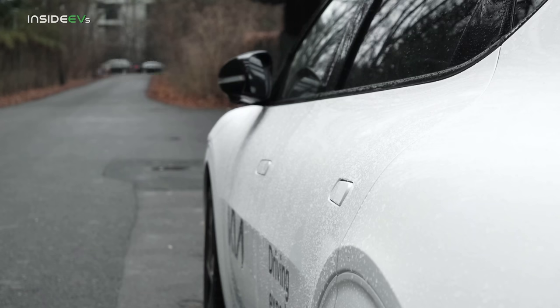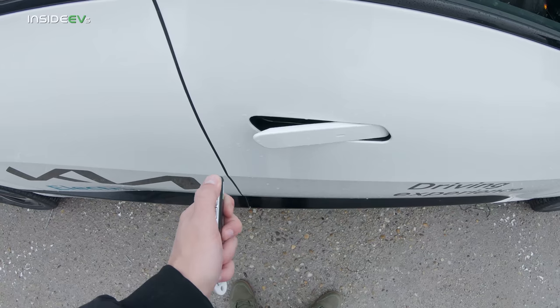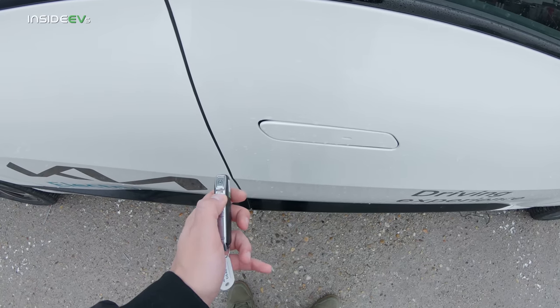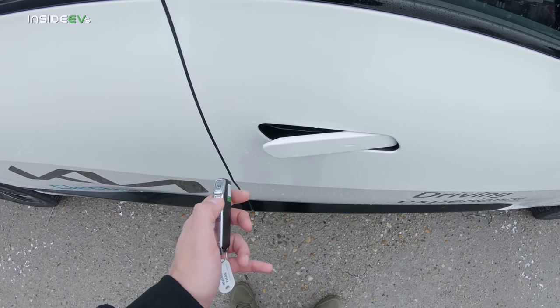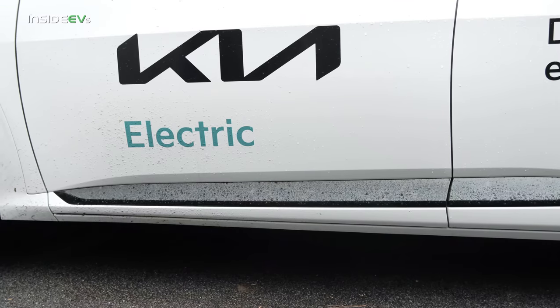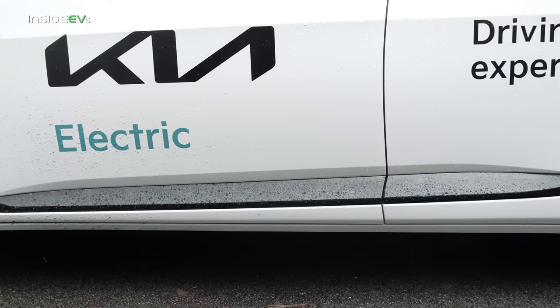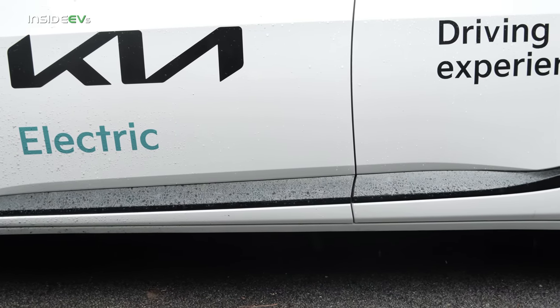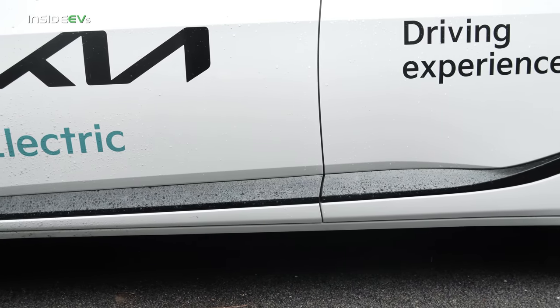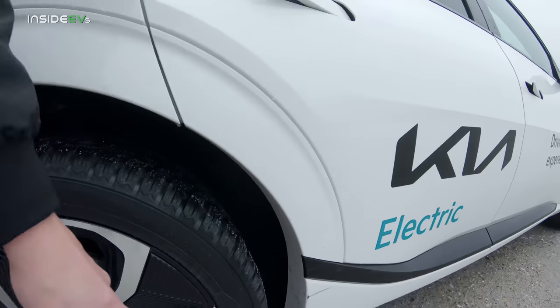The handles pop out when you unlock the vehicle. This is the key and you also get buttons to summon the vehicle. You have this black detail that runs along the bottom edge of the doors. This vehicle is quite wide, which is why it has some scratches here and there.